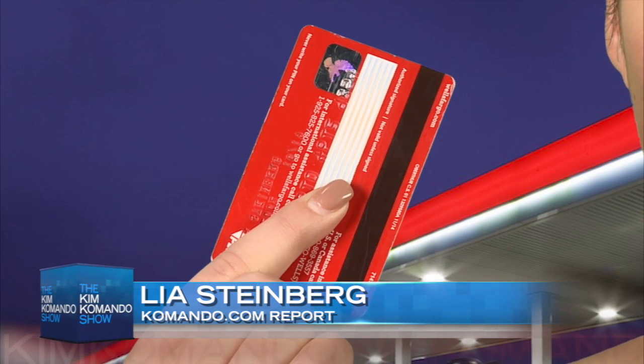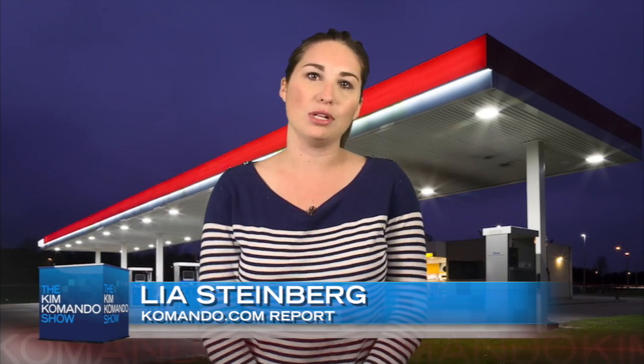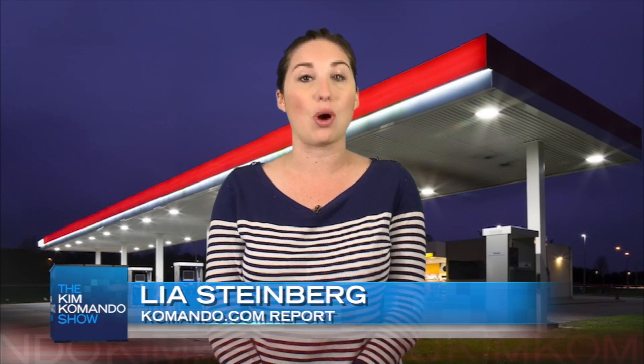And if you've ever swiped it at a gas pump or an ATM, you're automatically putting yourself at risk of falling victim to card skimmers — a malicious card reader that criminals install so they can steal your data with each swipe. In this Commando.com report, we'll tell you how to spot these skimmers and what one company is doing to stop the problem altogether.